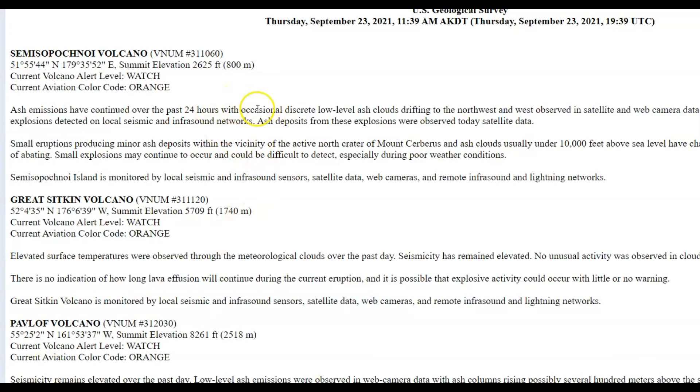This has not been updated. As of yesterday, Great Sicken Volcano had observed surface temperatures, which means the magma is getting closer to the crust, and an eruption is going to be happening fairly soon.